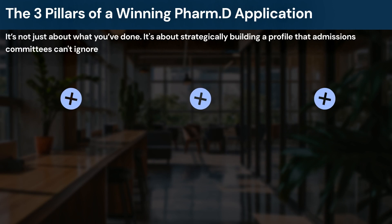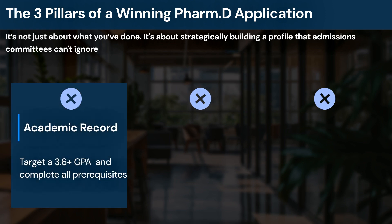What are the three core pillars for a successful application? First, your academic record. This is non-negotiable and covers your GPA and prerequisite courses. For GPA, 3.4 is often the minimum, but for top-tier pharmacy schools, you need a 3.6 or higher to be competitive. You must also confirm you've taken all required science prerequisites for each target school.